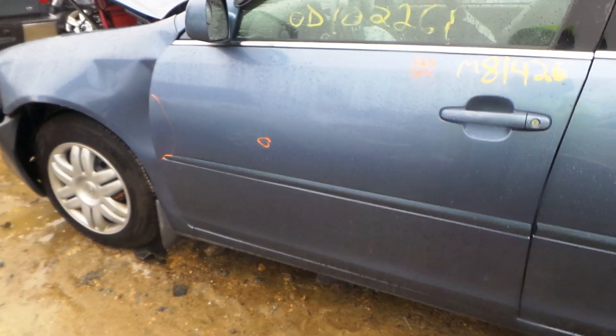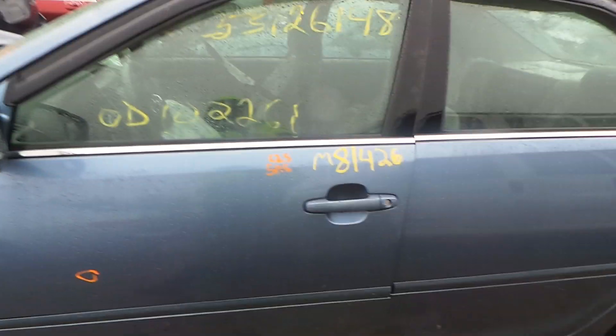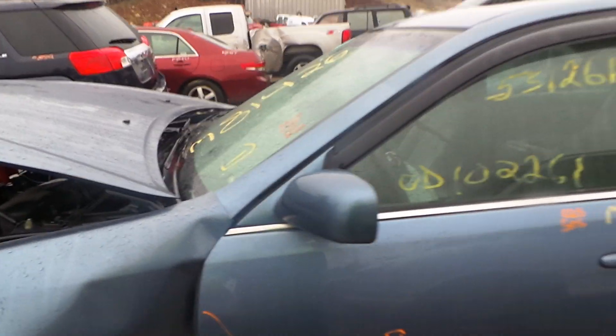We have a non-insurance quality left front door, would be good for a retail customer and builder. We got a good body colored mirror on the left hand side.